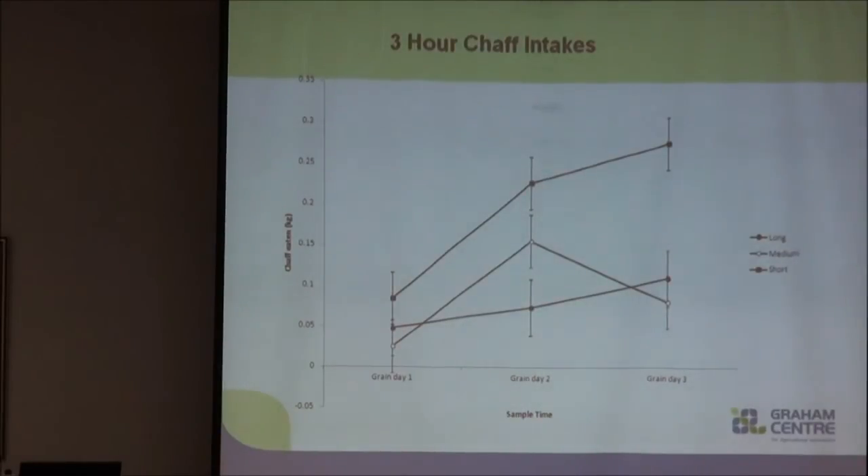Looking at our three-hour intakes, it starts to get interesting. We have our short chaff treatment group on top, way out ahead of both our long and medium treatment groups. At three hours post-feeding, we've got two to three times the level of intake for our sheep eating the short chaff.